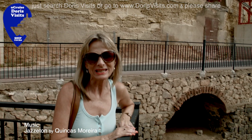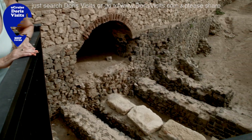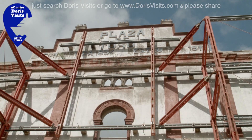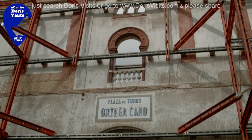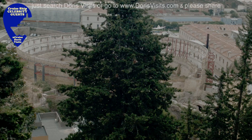Cartagena is continually being excavated. The amphitheatre was only discovered by accident in 1980. Plaza del Toros is a bull ring built in 1854, and it looks like it's being renovated.